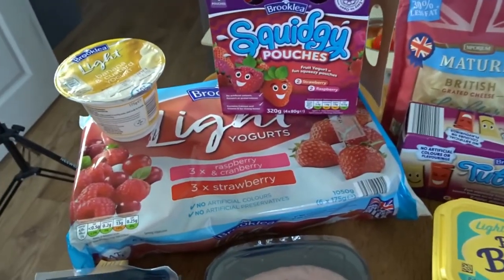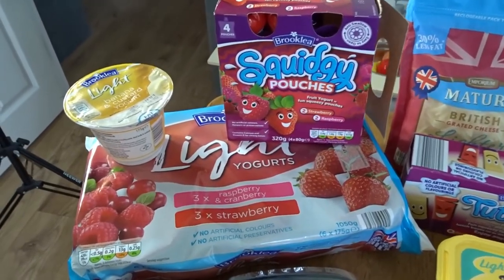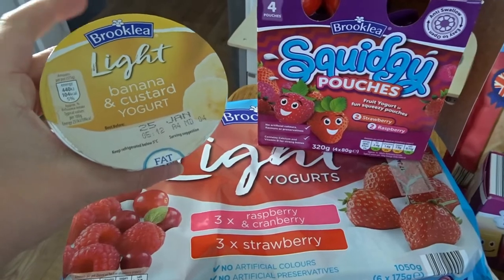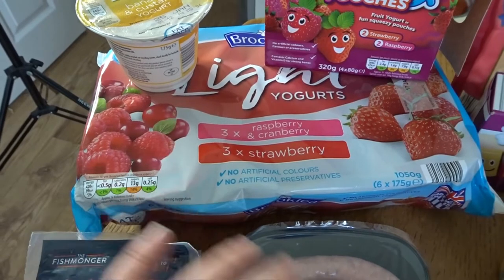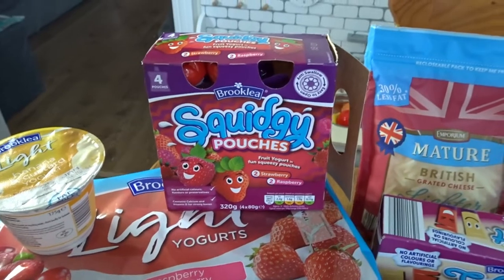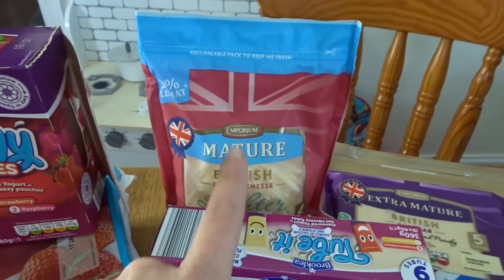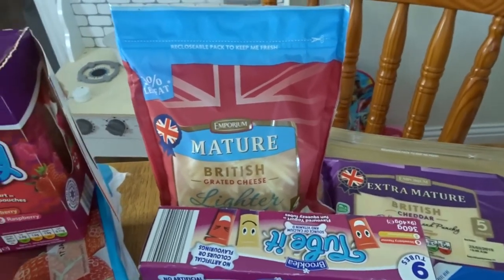This is all the fridge and chilled stuff — I only actually bought two things for the freezer because my freezers are quite well stocked at the moment. I got this banana and custard yogurt — that's for a dessert for me one night; I'll have it with a chopped banana to take that sweet tooth craving away in the evening. I also use their Müller Light style yogurt for my overnight oats or for breakfast with fruit and a cereal bar. The squishy pouch yogurt is for Jack during the day as a little snack. Then the mature grated cheddar — the lighter one — that's for me on my baked potatoes and salads.